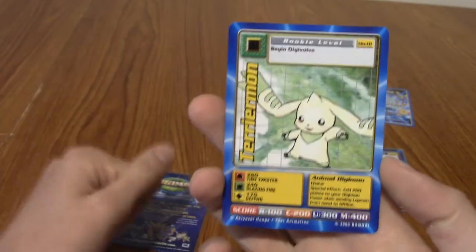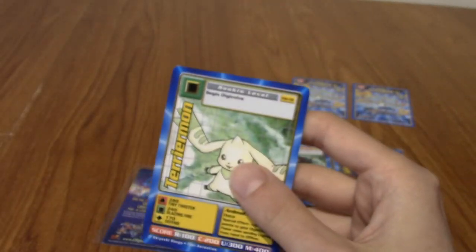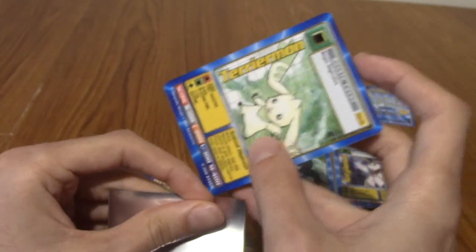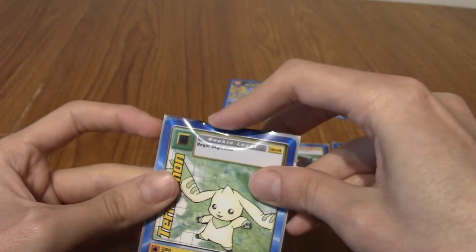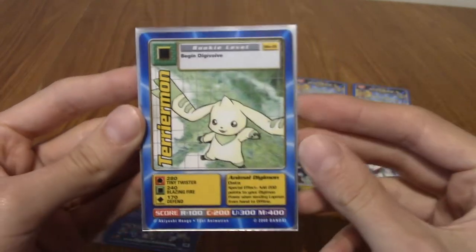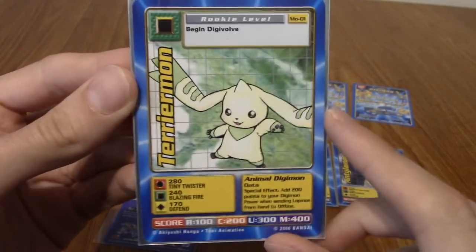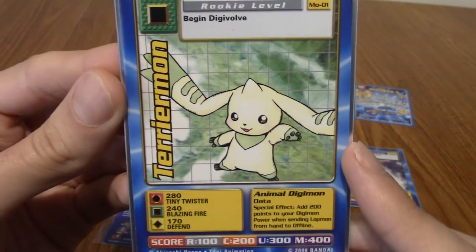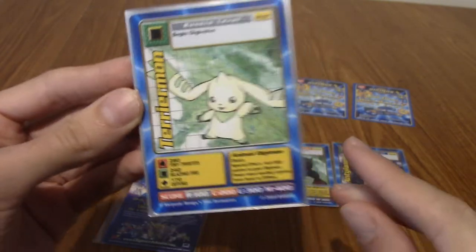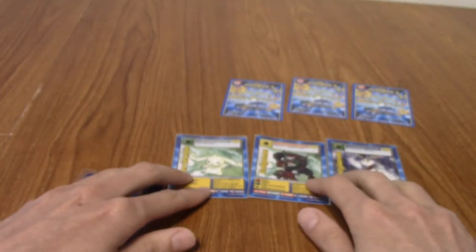Yes, boy! Let's go! Terriermon — there we are! I've done it! Gargomon would be amazing as just, like, an ender. Let's go! Look at that! That's so cool! Absolutely worth it — absolutely worth it just for Terriermon. Obviously the other two as well. I love that art. That's what it's all about. That is the hype. I'm so happy I own that.